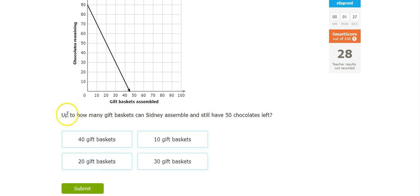Up to how many gift baskets, and have 50 chocolates left. Chocolates remaining — 50 chocolates remaining — puts her at 20 baskets.